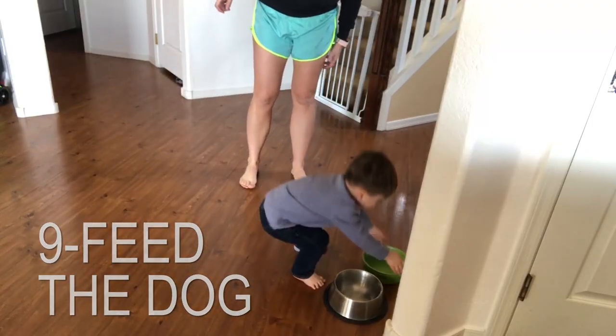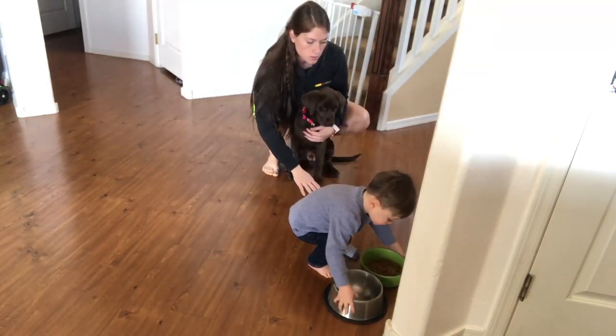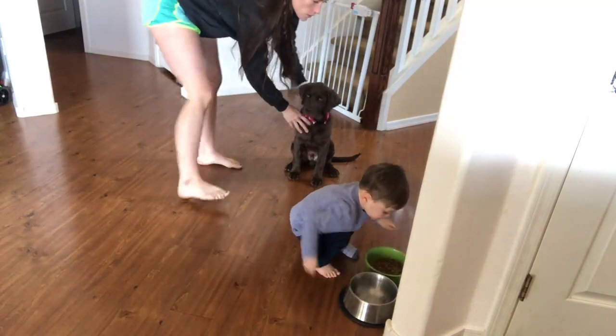Some other responsibilities include feeding the dog. Harvey loves to feed Gunner, give him treats, and feed him breakfast. He has him sit before he gives him permission to eat. He is like beaming with pride — 'Mommy, I feed Gunner!' It's great.